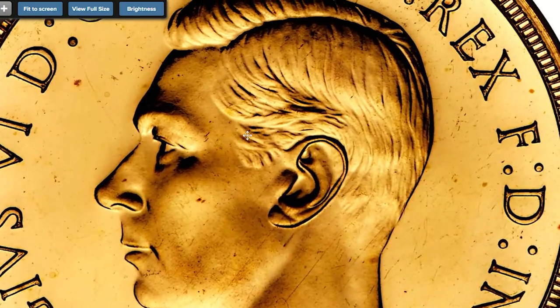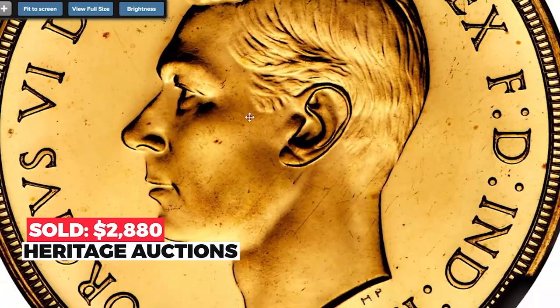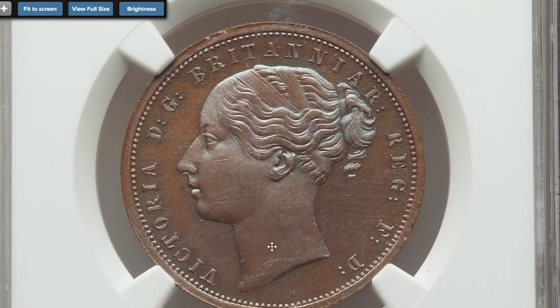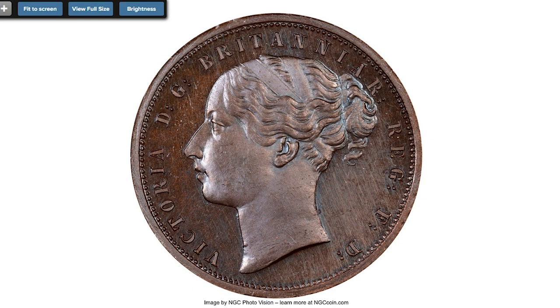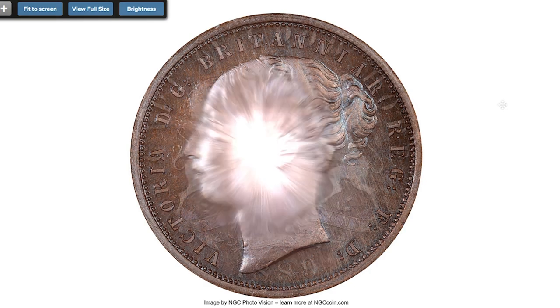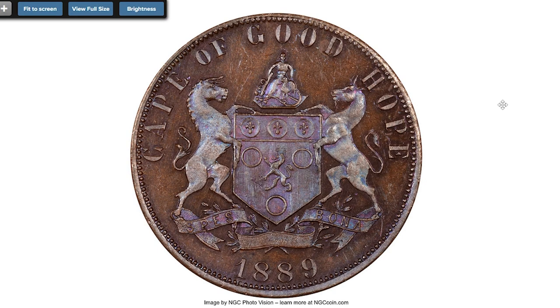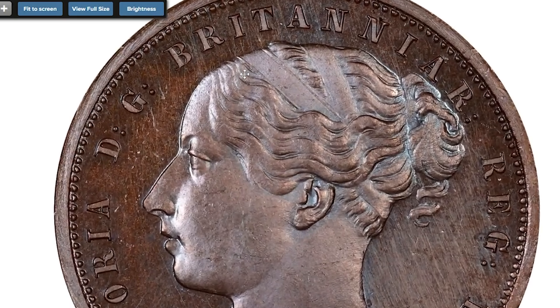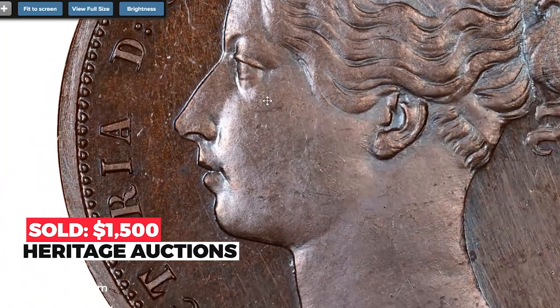Moving on to the South African 1889 bronze proof penny pattern, graded PR63 Brown by NGC. A chocolate flan veiled in icy blue and violet toning with reflective glassy surfaces that cause one's eye to think it's encased in glass due to its supreme brilliance. A very beautiful coin which ended up selling for $1,500 on November 4, 2022 at Heritage Auctions.